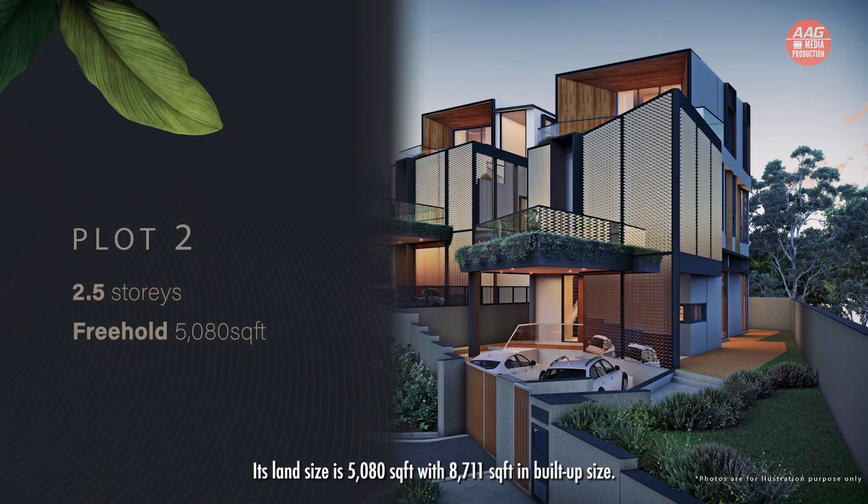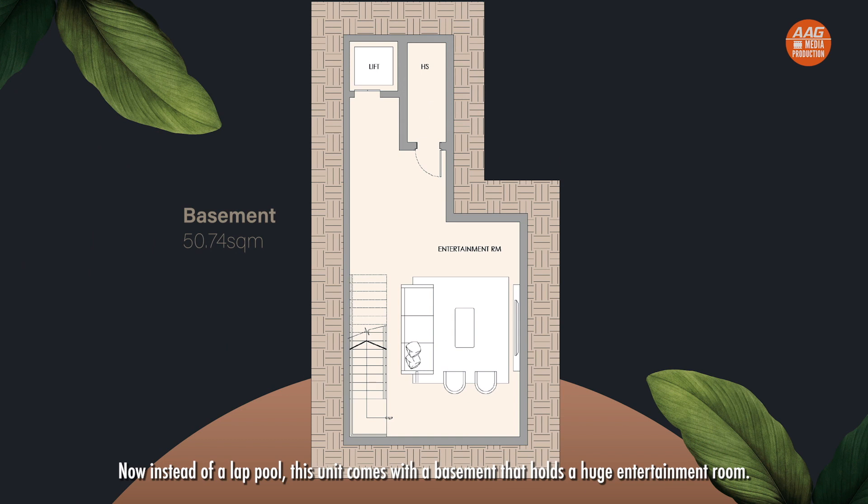As for Plot 2, it has a different spec and layout. Its land size is 5,080 square feet with 8,711 square feet in built-up size. Instead of a lap pool, this unit comes with a basement that holds a huge entertainment room. Both are expected to be ready in the third quarter of this year.